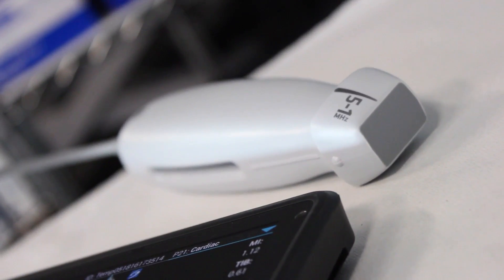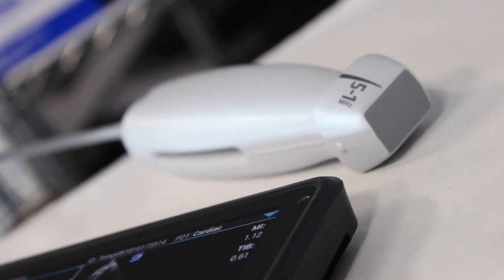This week I had a go at the iViz just to have a little look at an adolescent heart and was blown away by the definition I got on the parasternal long axis and short axis views. Putting it through its paces and developing a comfort with its use has been very good.